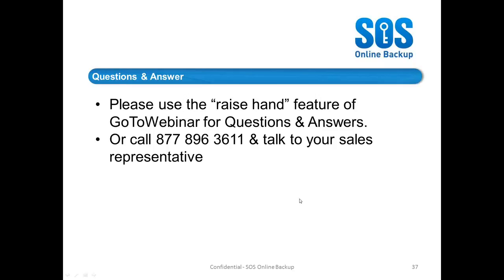Thomas Dillon asks: can we allocate the upload bandwidth to not slow their connection? You can, Thomas. There are three different upload connection settings within the software — DSL, cable, and corporate connection, roughly speaking. That throttles the amount of available connection that SOS uses. If you put it on the highest setting, it's going to use as much as it possibly can. That said, SOS is designed to be passive — both in local resources while backups are running and in uploading. If you need the bandwidth for something else, it will allow you to do that.